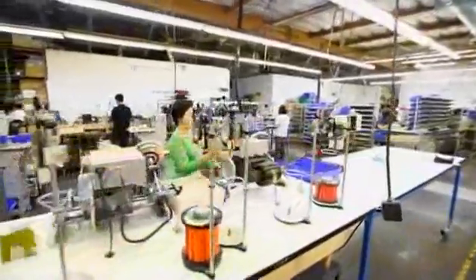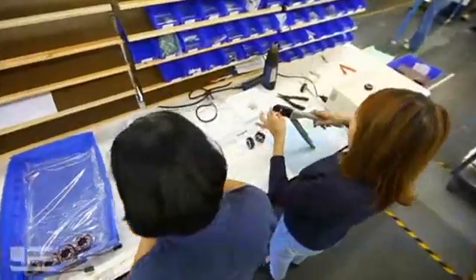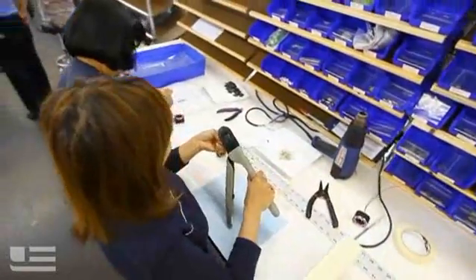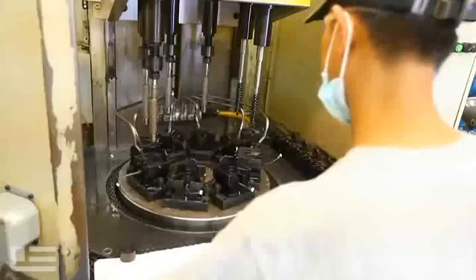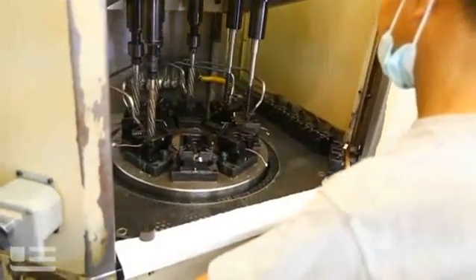Every motor on the manufacturing floor will have a particular customization. Our unique process, the way we set up our manufacturing floor, gives us flexibility to wind different motors — small batches, large batches. No company in the world does it faster and more accurately with the precision and knowledge that we do in today's market.